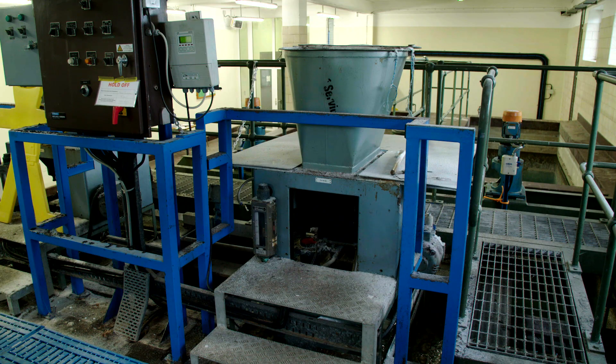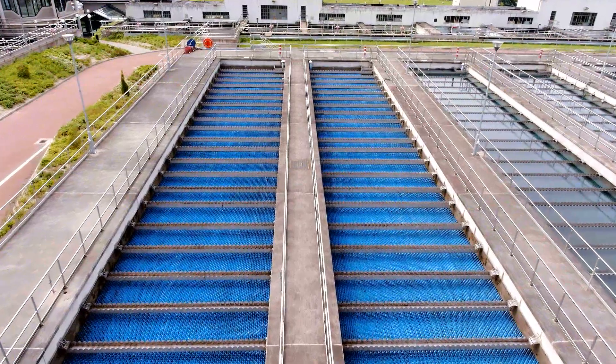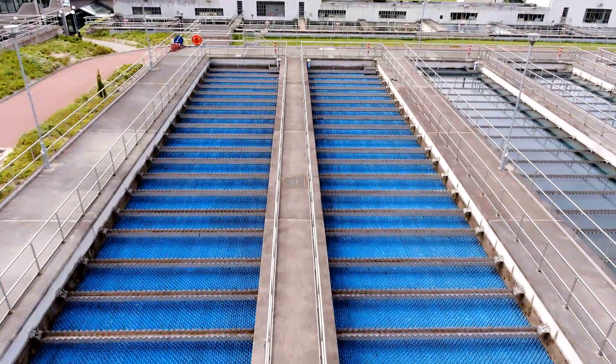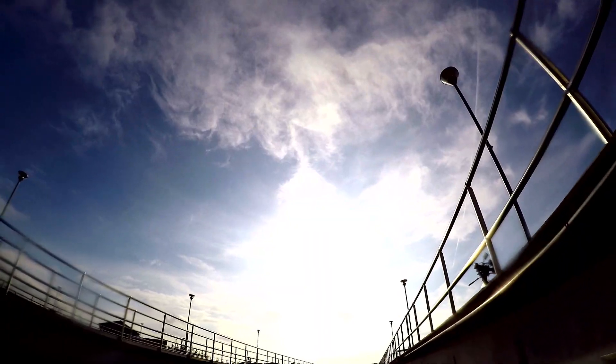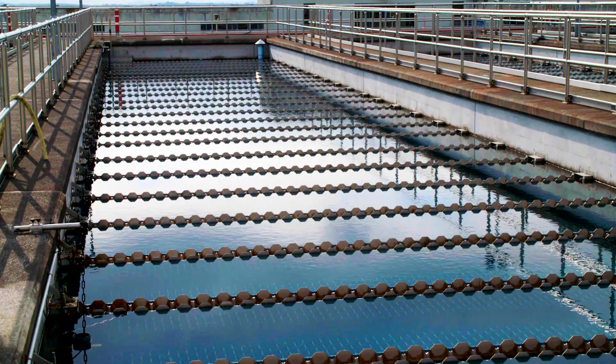First, a chemical called alum is added to the water and mixed in well. Then, the water is piped into these large settlement tanks. Here, thanks to a chemical process known as flocculation, the alum and small particles clump together to form larger particles called flock. This flock is heavy enough to sink to the bottom of the tank, where it forms a sludge.